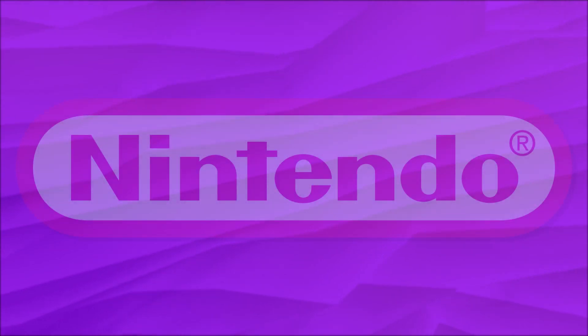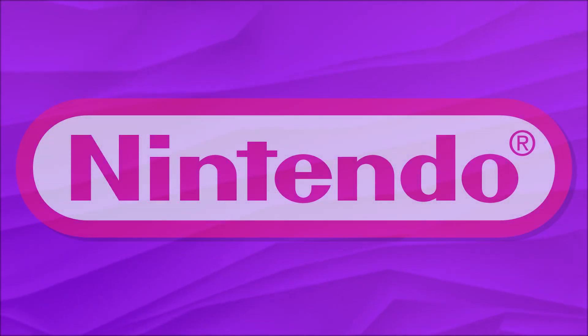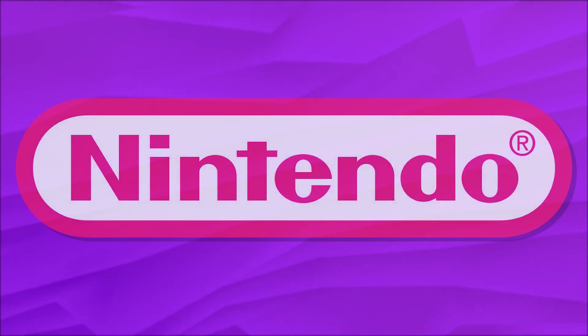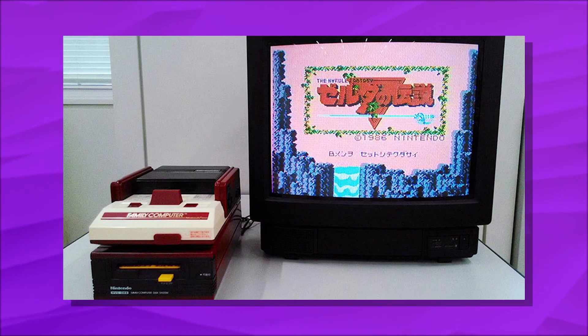It's safe to assume that giant older game companies have stock of old game consoles and games just lying around in a warehouse, right? Well, when it comes to Nintendo, they actually do. While celebrating The Legend of Zelda's 30th anniversary earlier in October, they showed off a few products that most collectors have and readily know about, but few ever get to see brand new.